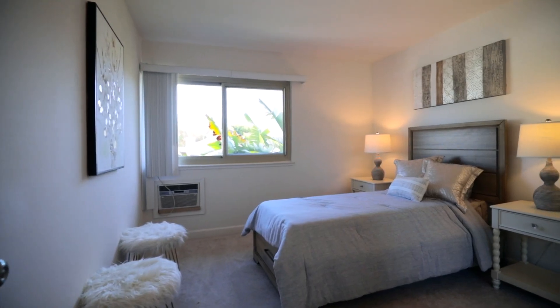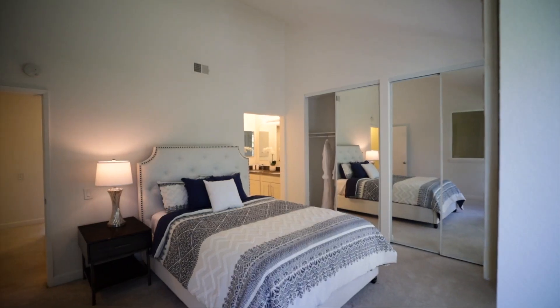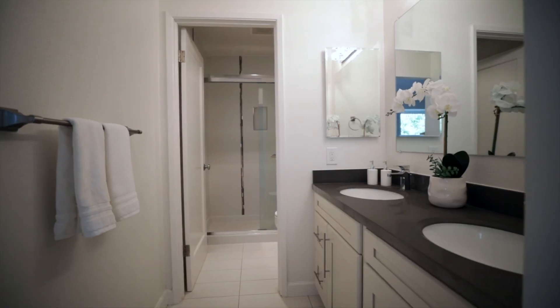Upstairs, we have all three bedrooms and two full baths. You're going to love this large master bedroom with a master suite and plenty of closet space.